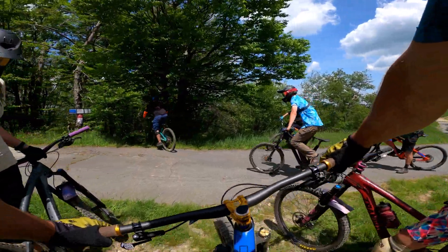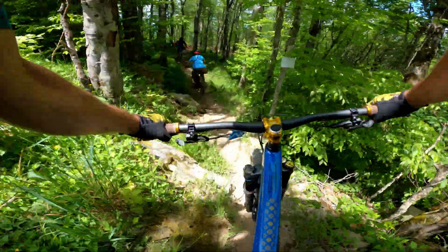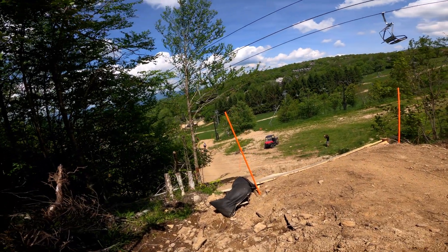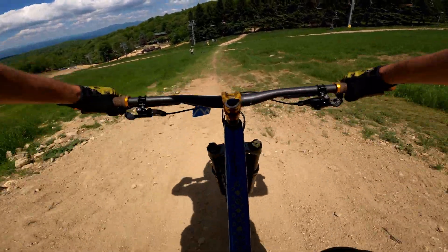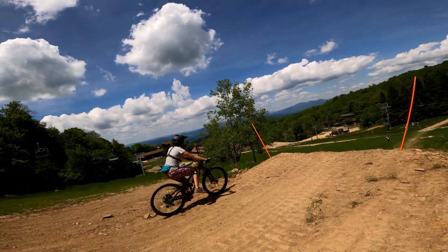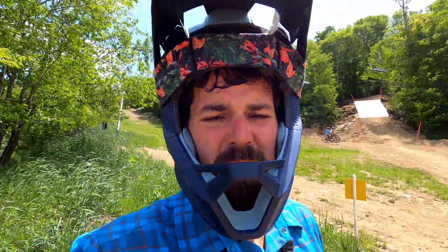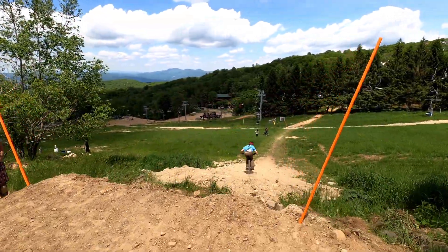One of Allie's goals for the day was to hit the gap at the bottom of Cane Break. Feeling good, we all decided it was time to head over there. So Allie is eyeing up the gap drop here on Cane Break. She's pretty nervous to hit it but I know she can do it — she has the skills, it's just a matter of committing to it. Allie gave it a quick roll up and watched a few people hit it to get an idea of the speed she'd need.